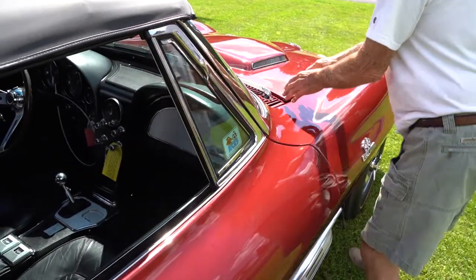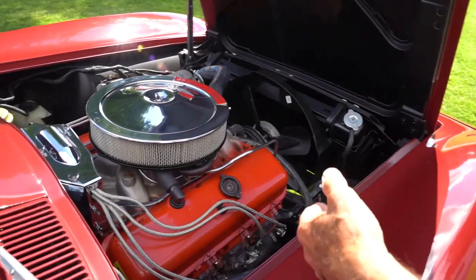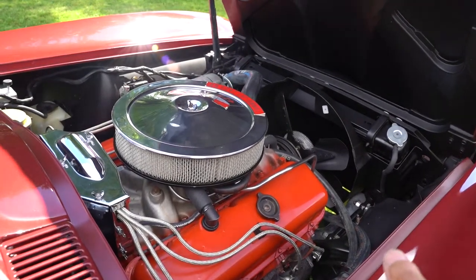Pop the hood — you would like to see under the hood. There it is. I look at this more than I drive it.